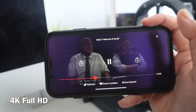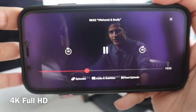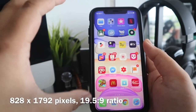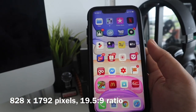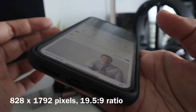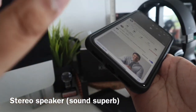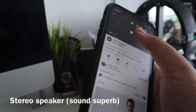Korang tengok, dia punya gambar tu macam sangat sharp dan sangat cantik. Berbaloi untuk korang beli iPhone ni sekiranya korang minat untuk tengok gambar yang sangat jelas. Dia memang tip top. Dan bagi aku, sound dia juga sangat terang. Untuk korang yang tak tahu, iPhone 11 ada dua speaker - speaker kat bawah dan juga speaker kat atas, so korang akan dengar dengan lebih baik.